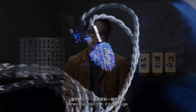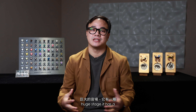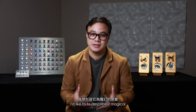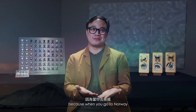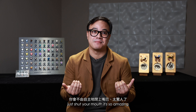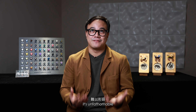When you listen to Aurora, it has a huge, huge stage. I'd like to describe it as magical — it is worthy of the name Aurora Borealis. Because when you go to Norway and see the Northern Lights, when you're there, you just shut your mouth because it's so amazing. You can't even say a word. It's unfathomable.